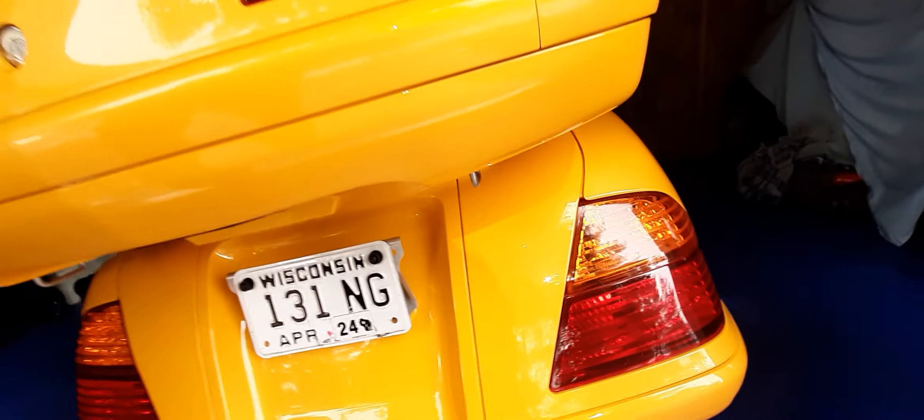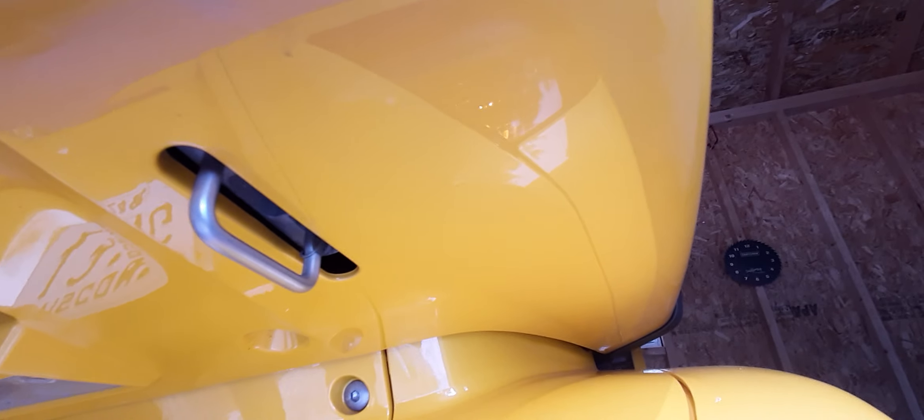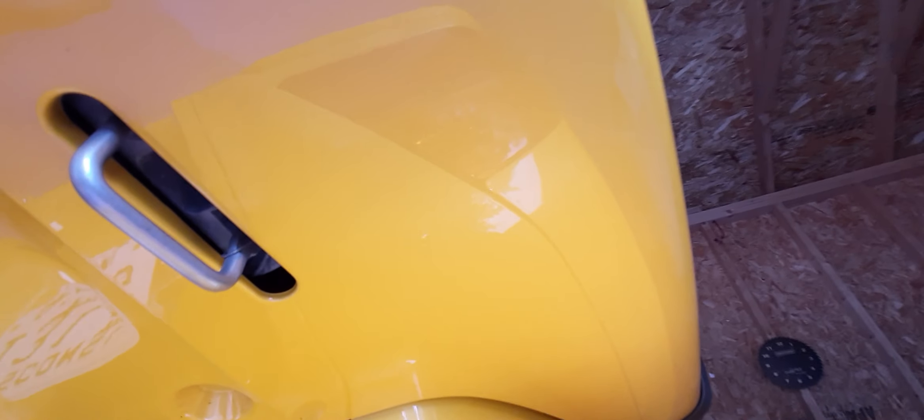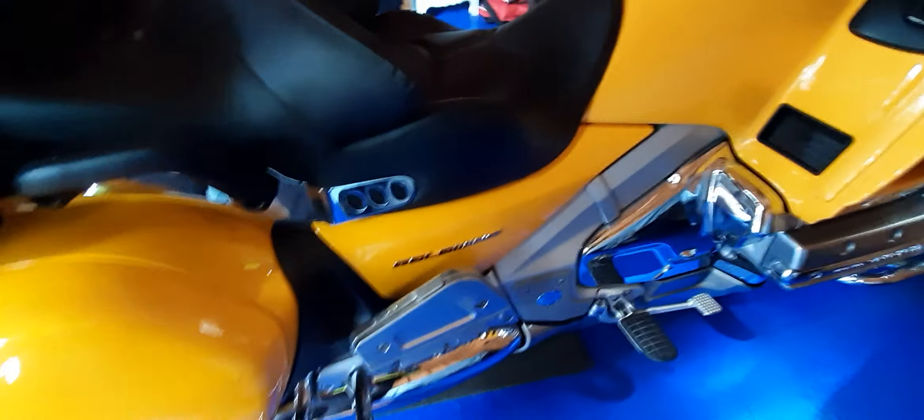I ordered a brand new owner's manual. I see these things here — they supposedly come down and you clip your helmet in there. It looks like it's hinged, but I cannot figure out how to unlock them. I tried the key and that didn't work, and I haven't found any switches in here, so hopefully the owner's manual will tell me how to do that.